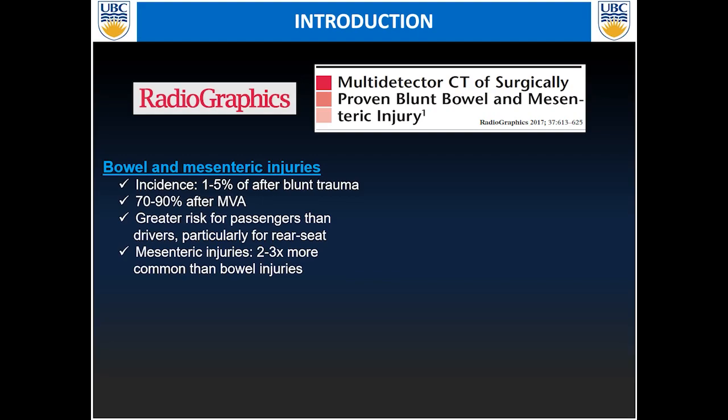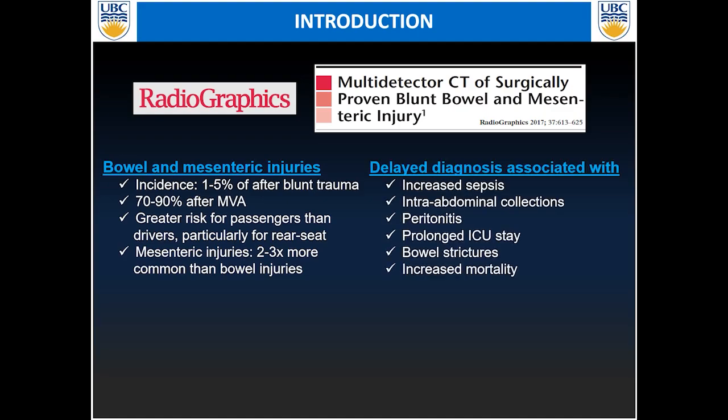There's apparently a greater risk for injuries if you're a passenger as opposed to being a driver, especially for those in the rear seat. Mesenteric injuries are two to three times more common than bowel injuries. The problem with these is that a delayed diagnosis will usually be associated with increased sepsis, increased number of intra-abdominal collections, peritonitis, prolonged ICU and hospital stay, bowel stricture, and overall increased mortality.